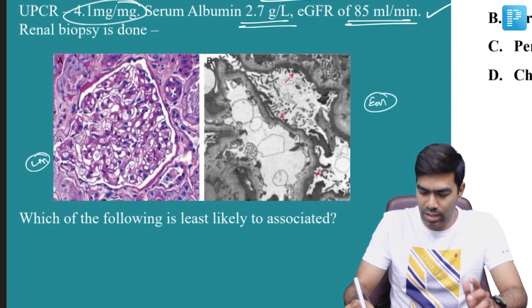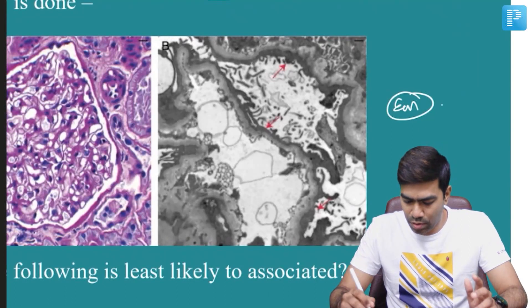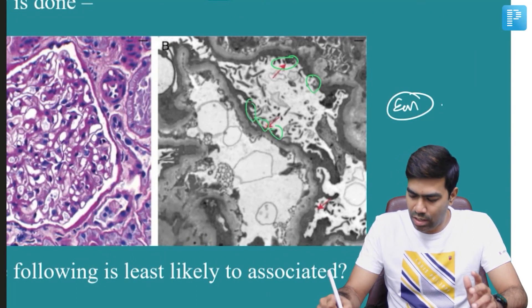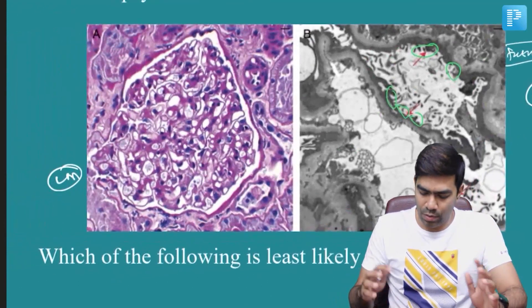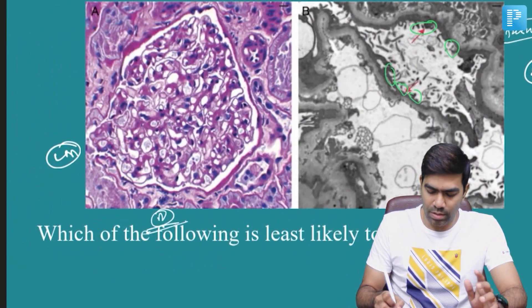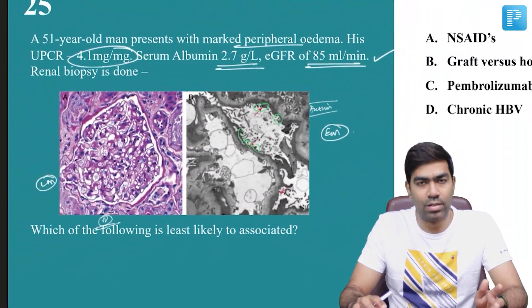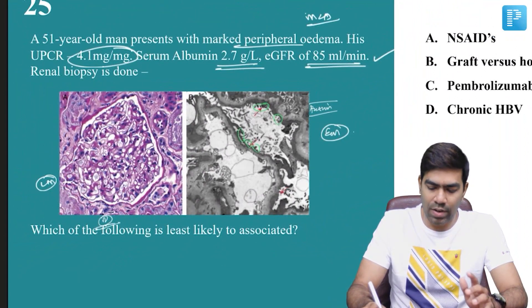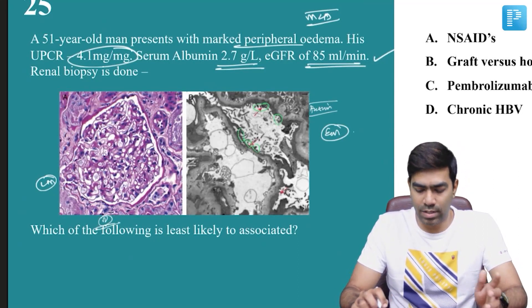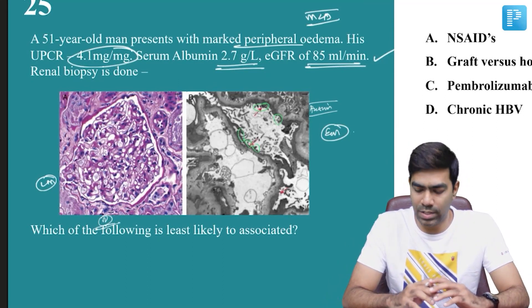On the left is light microscopy and on the right is electron microscopy. On electron microscopy, you can clearly see fusion of the foot processes of podocytes — indicating a podocytopathy. The light microscopy looks completely normal. When you have effacement of foot processes on electron microscopy with a completely normal light microscopy, this indicates minimal change disease. In fact, electron microscopy is not even required — nephrotic range proteinuria with a normal light microscopy alone is sufficient to diagnose minimal change disease.